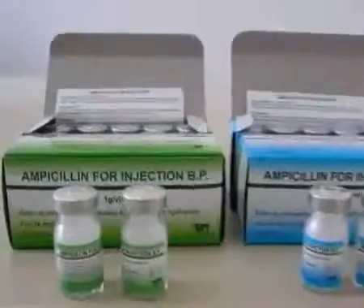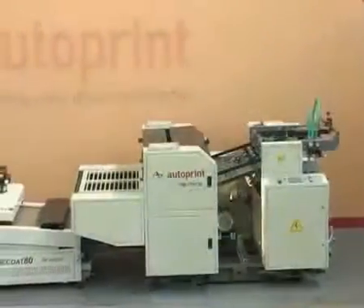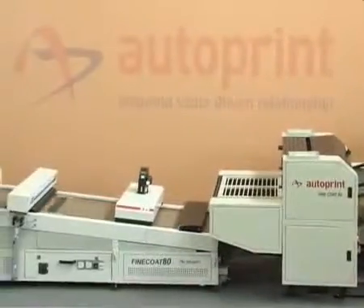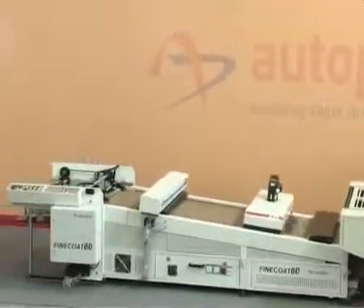Fine Coat AT, initially developed for the packaging segment, is now gaining popularity among other segments like commercial printing, label printing and digital printing. AutoPrint Fine Coat AT — a machine that offers a complete solution to all your coating needs.